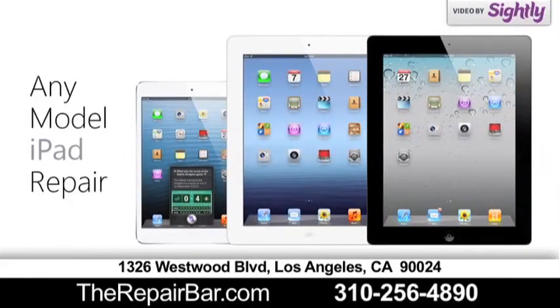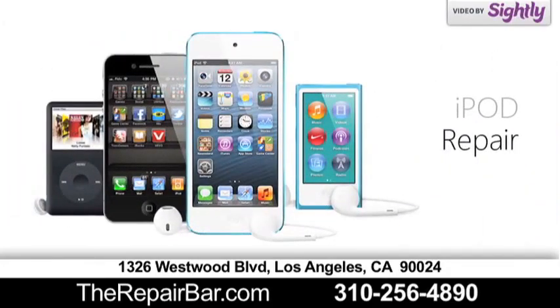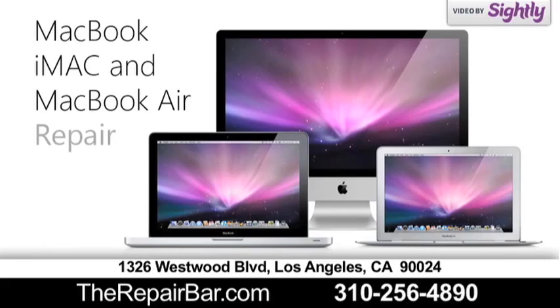Have your iPhone repaired in less than an hour with no appointment necessary. Save up to 50% compared to Apple's prices with a more complete customer service experience. Stop by, click, or call today.